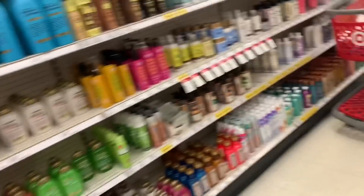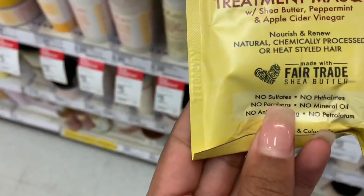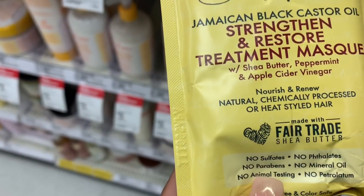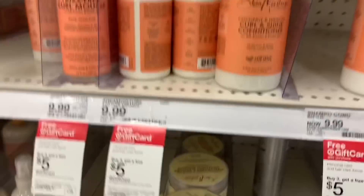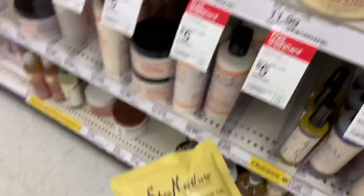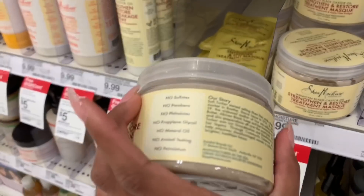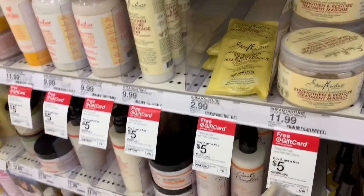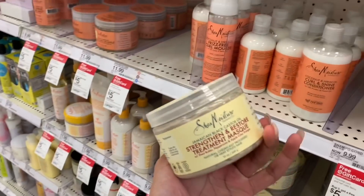So now we're in the hair care aisle and this is where Shea Moisture is. Shea Moisture is a really good brand because there are no sulfates, no parabens, no animal testing, no phthalates, no mineral oil. You can get a little pack, but I use the jar — it's $11.99 and it's worth it. You can deep condition your hair about three times with it.